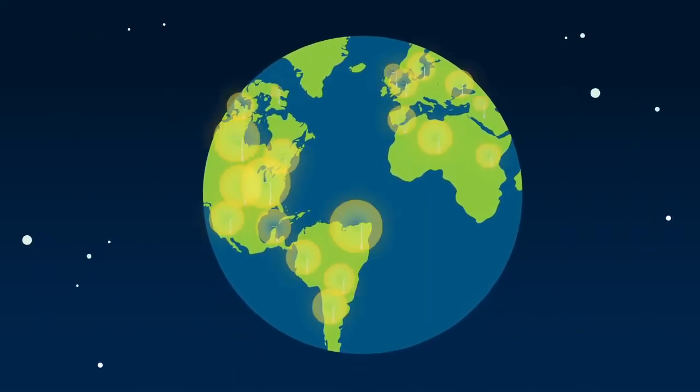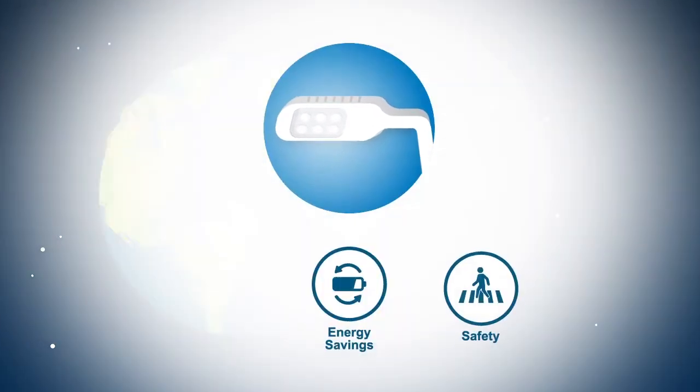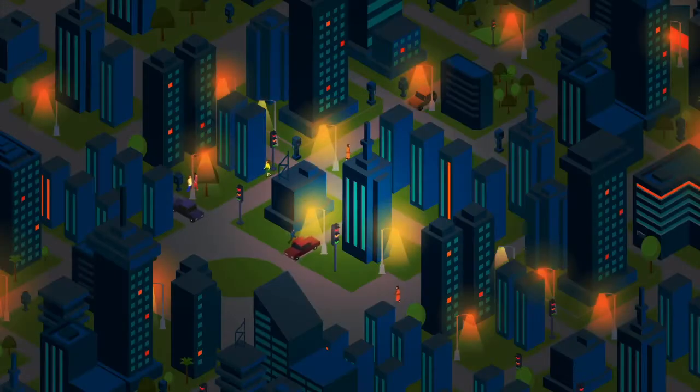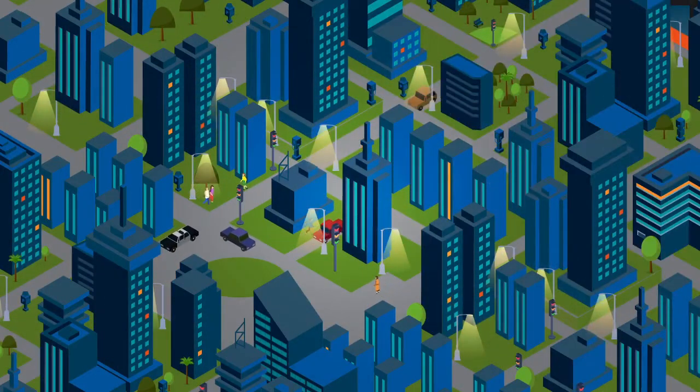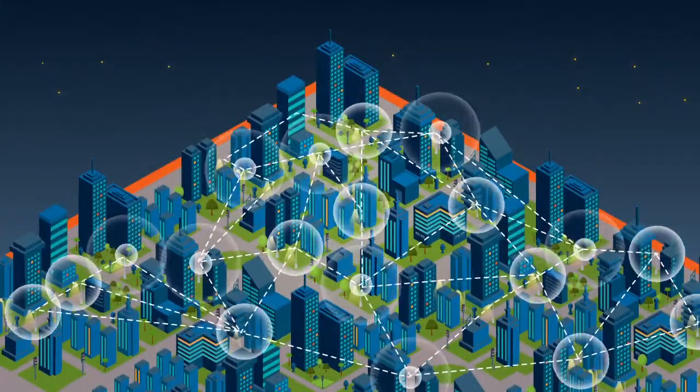Energy-efficient LED technology is enabling cities to reduce energy waste, improve safety, and drive operational efficiency. Silver Spring Networks extends these benefits with a wireless streetlight control platform that creates a foundation for long-term value.